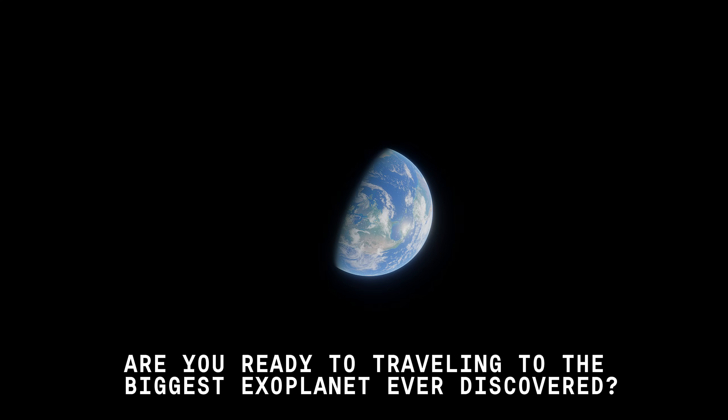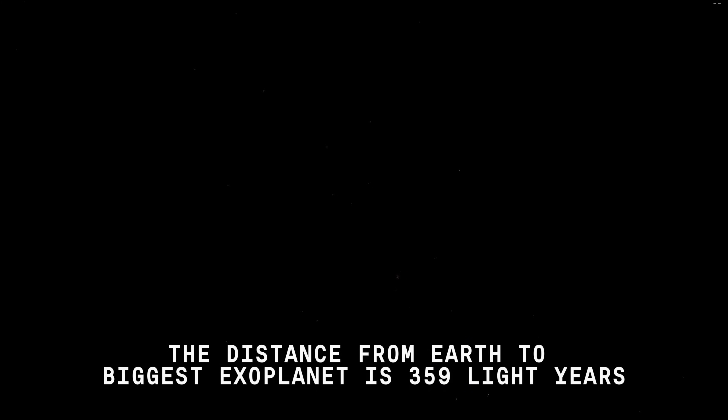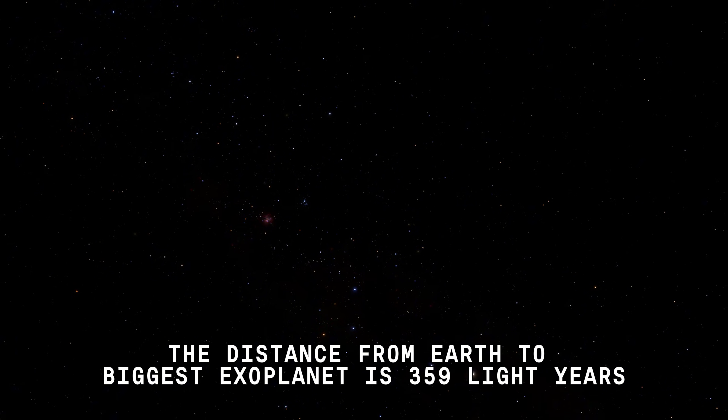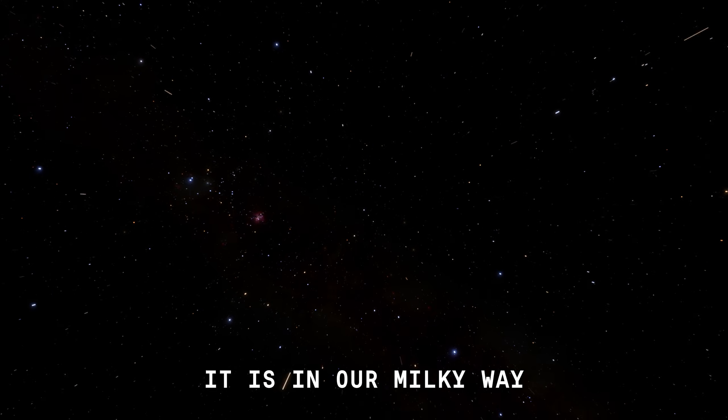Hi there! Are you ready to travel to the biggest exoplanet ever discovered? The distance from Earth to the biggest exoplanet is 359 light-years. It is in our Milky Way.